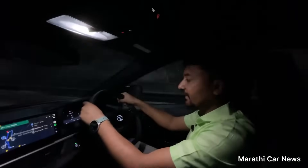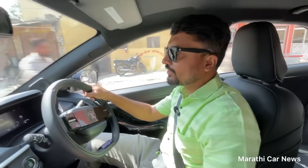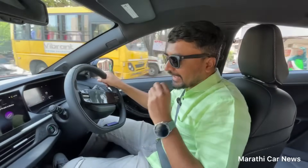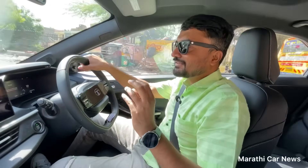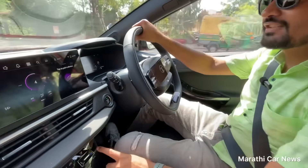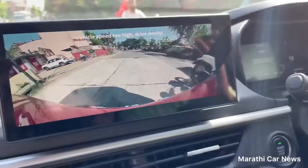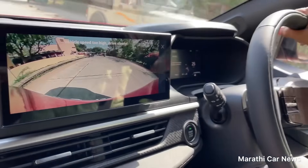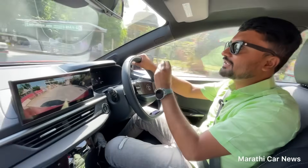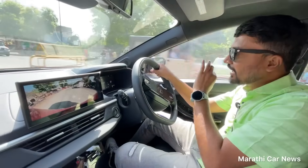The fit and finish of the car, the steering — you can say this is the best in its segment. Regarding camera quality, I recommend other companies follow Tata Motors' camera quality. The 360-degree camera doesn't have great clarity on screen, and there's no side camera with sufficient quality.